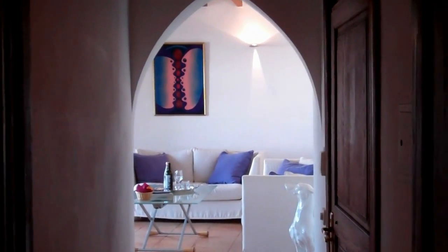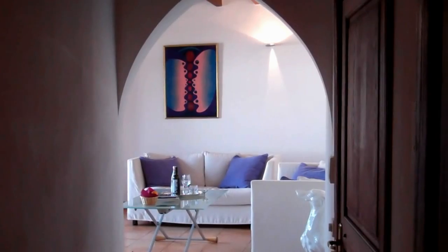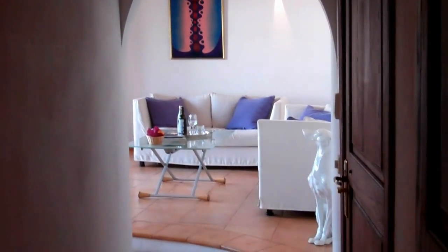Sorry about the noise of that banging — it's typical that as soon as I start filming, things like that start happening. But as you can see through to the living area from there, it's a nice design feature.